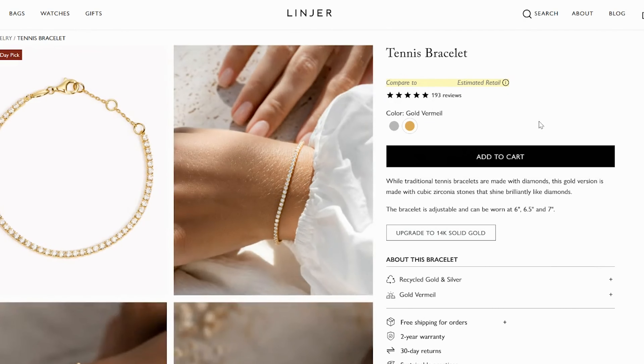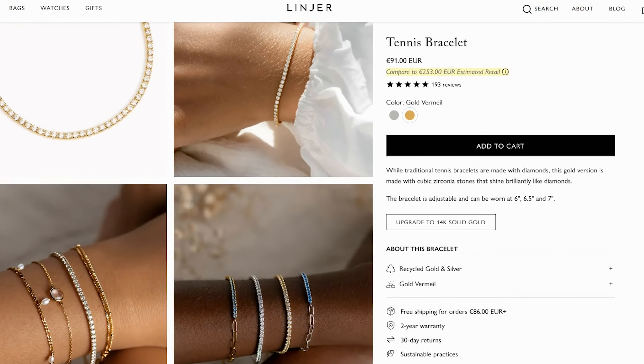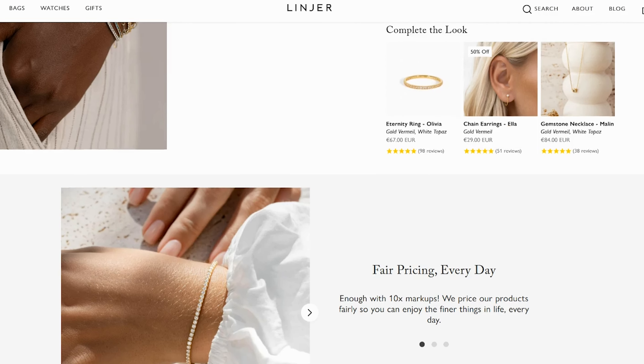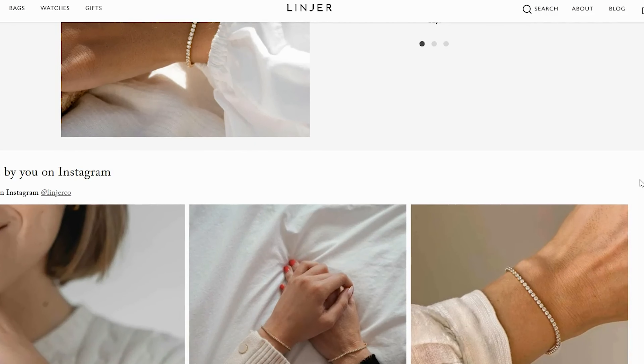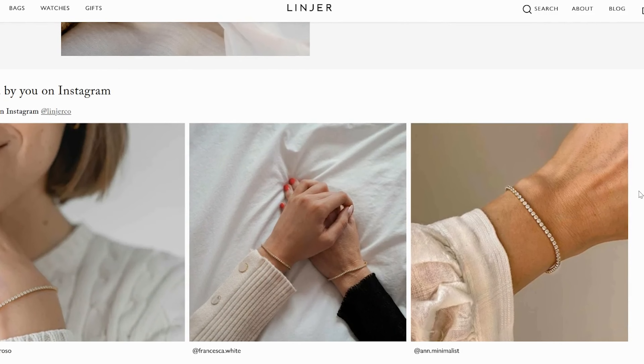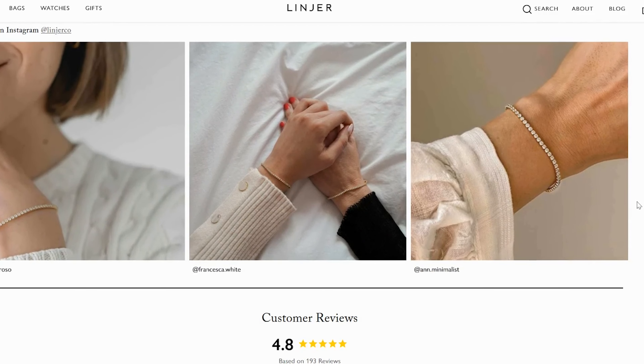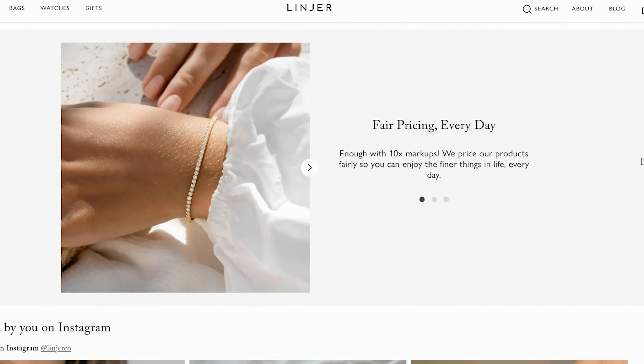I don't know why, but I find it so elegant and elevating to wear a tennis bracelet. When I checked this website and saw that they are selling tennis bracelets at a very affordable price, I was like, oh my god, I want this piece. Look at it — it's so beautiful, it's really sparkling. That's one thing I really love about the brand.